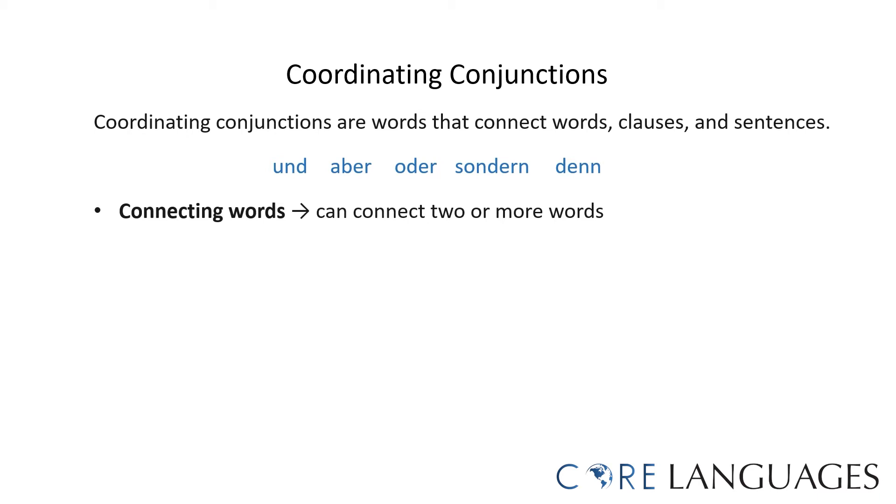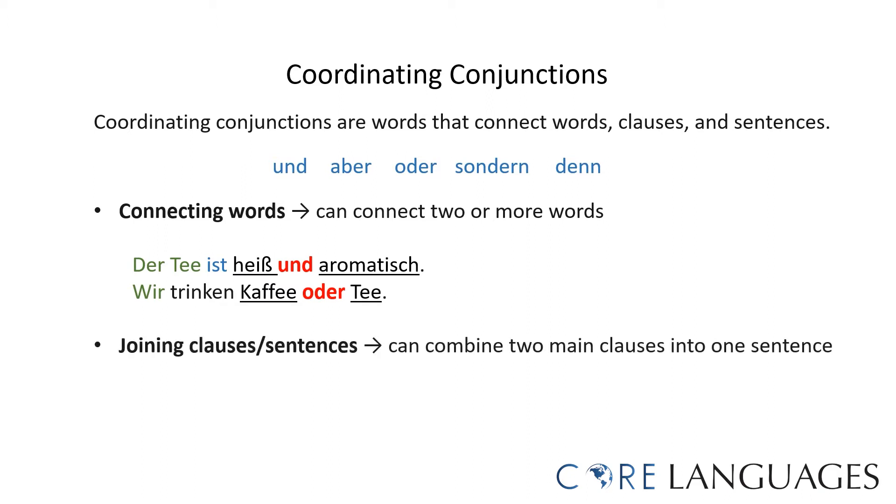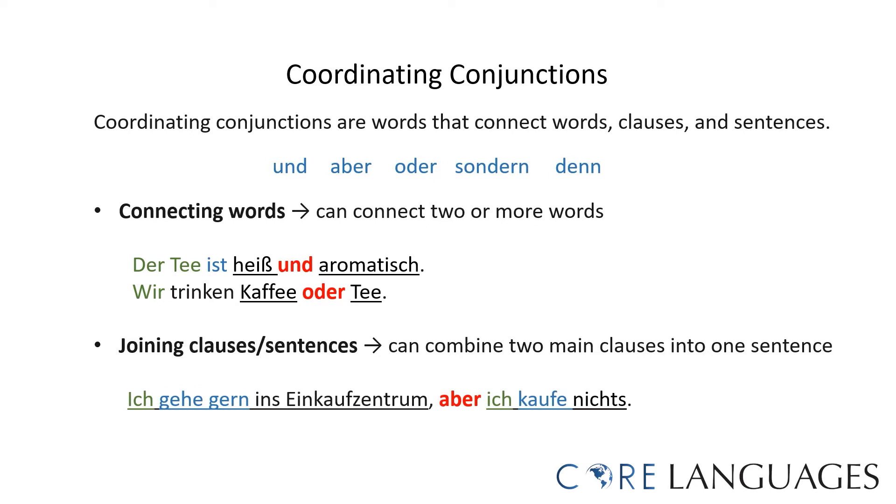Coordinating conjunctions can be used to connect two or more words in a sentence. Zum Beispiel: 'Der Tee ist heiß und aromatisch' — the tea is hot and aromatic. 'Wir trinken Kaffee oder Tee' — we drink coffee or tea. We can also use them to join clauses together. For example: 'Ich gehe gern ins Einkaufszentrum, aber ich kaufe nichts.' There are two main clauses connected with the coordinating conjunction 'aber,' meaning 'but.'